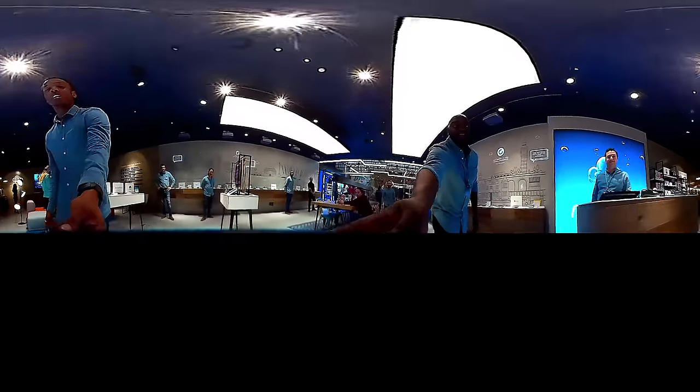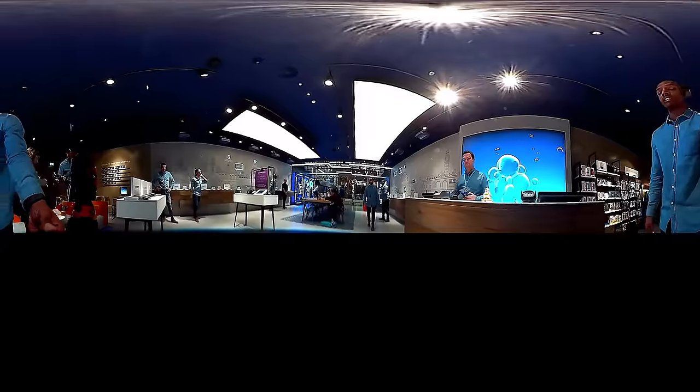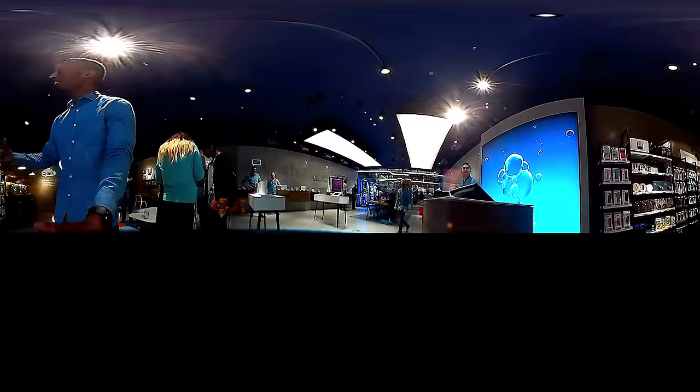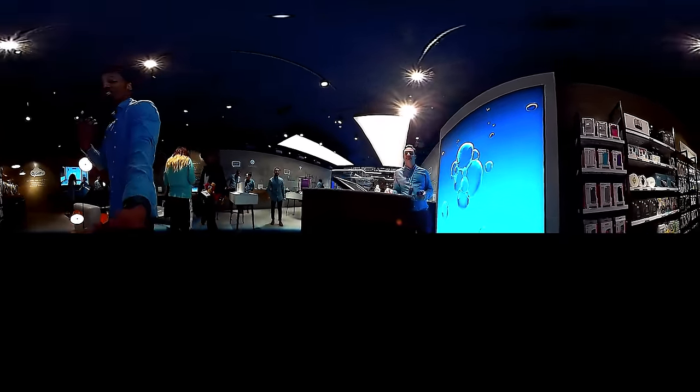Over here we have what's called the Zone of Opportunity. We've got the top-up prepaid SIMs. We have a plethora of accessories ranging from speakers, headphones, chargers, cases — the whole lot. We've even got VR. Speaking about VR, come this way.